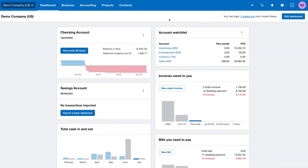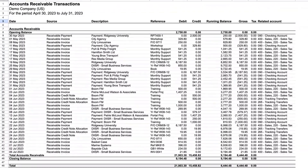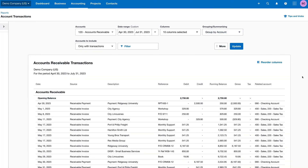Xero is a cloud-based accounting solution that you can access anywhere. It's a double-entry system, so you can generate basic reports like cash flow statements. It also generally lowers the risk of error. This software often serves as an initial stepping stone for solopreneurs transitioning from error-prone manual spreadsheets to a more streamlined system.